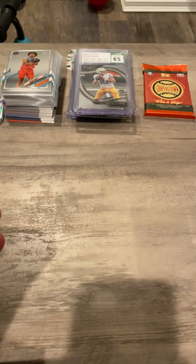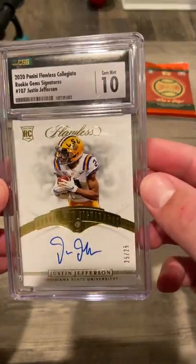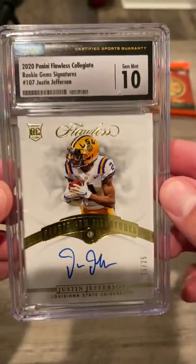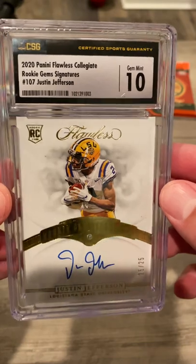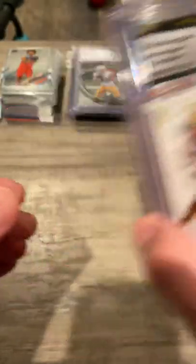The last one, and my favorite one — out of 25. Diamond, 10 out of Flawless. Beautiful card. Beautiful card.